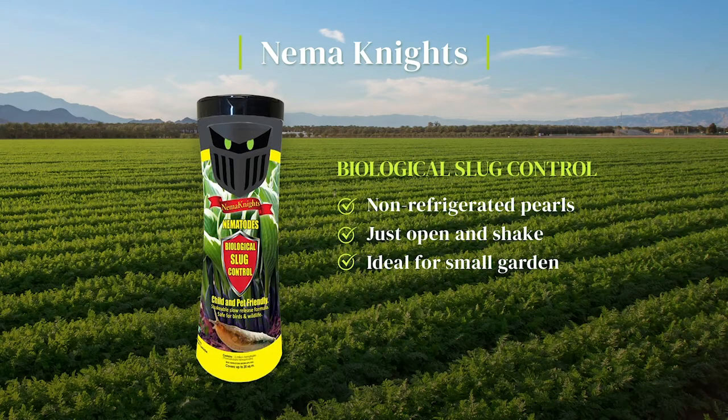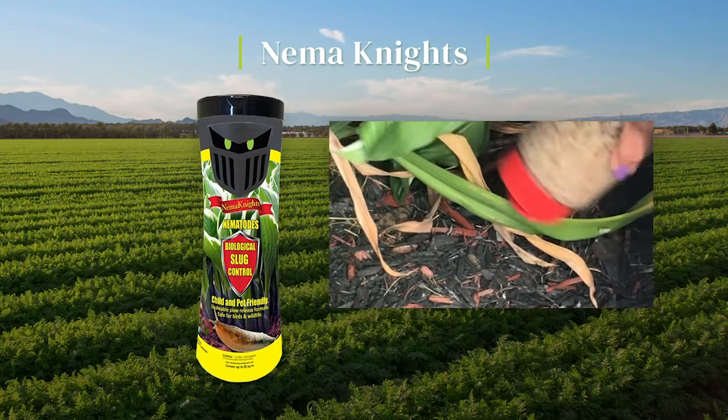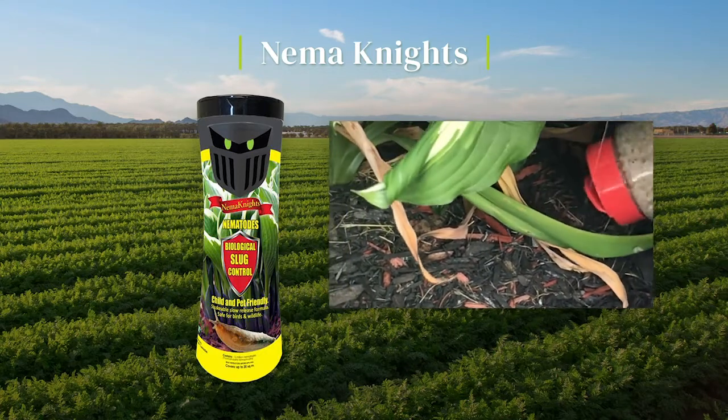Our lineup of non-refrigerated pearl shakeable nematodes are easy to apply — just open and shake. They infect grubs, ants, slugs, fungus gnats and more.